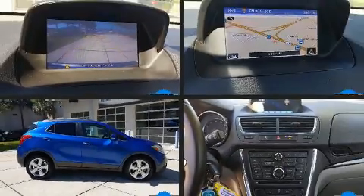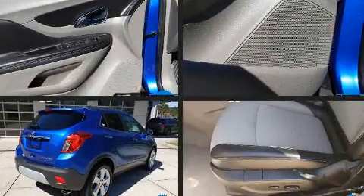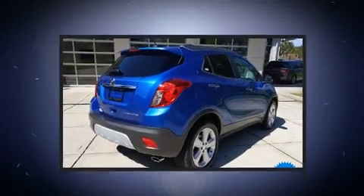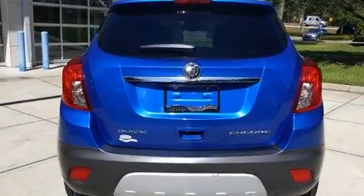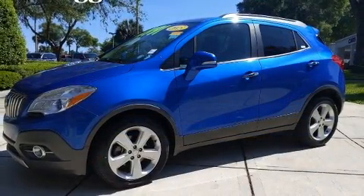Load your family into the 2015 Buick Encore. Smooth gear shifts are achieved thanks to the efficient four-cylinder engine, providing a spirited yet composed ride and drive. Turbocharger technology provides forced air induction, enhancing performance while preserving fuel economy.